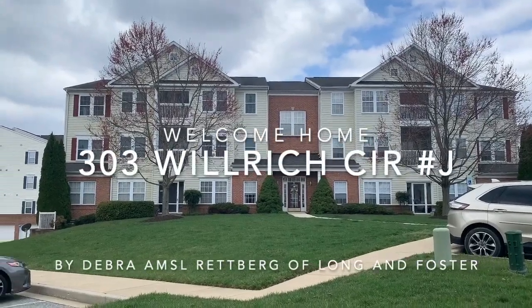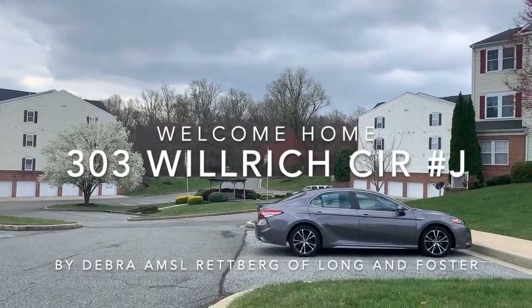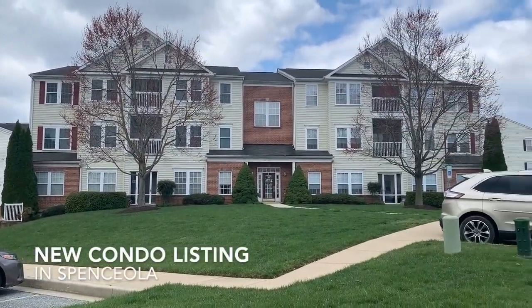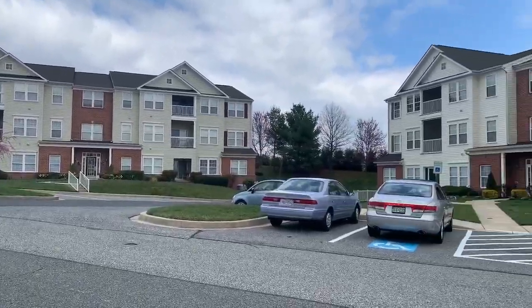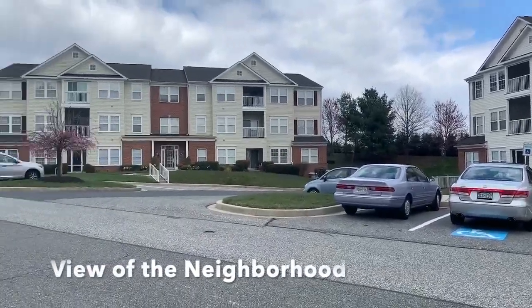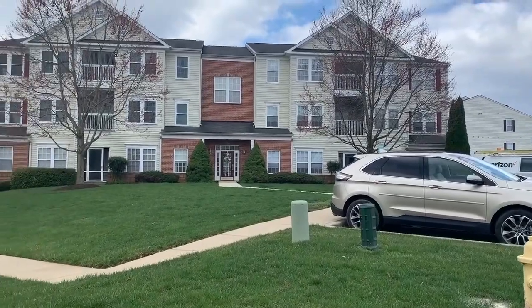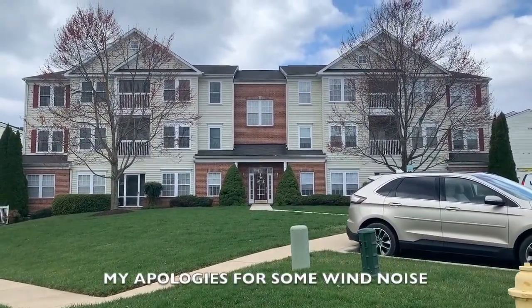Hey everyone, Debbie Rettberg, Long & Foster, coming to you from 303 Willridge Circle in Forest Hill. This is a new condo that I'm going to be listing in Spenciola. And I know with the current events today, it's hard for many people to get out and look at properties, so I'm going to be doing a little non-professional walking tour of this property.